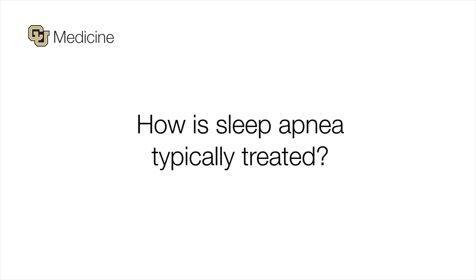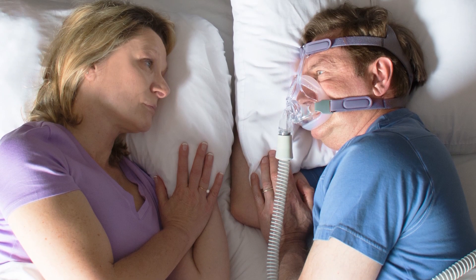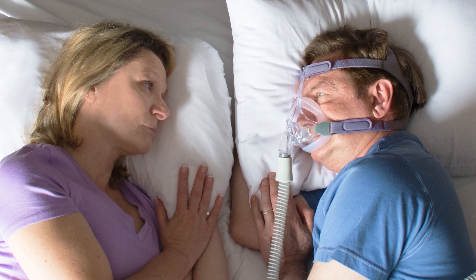The gold standard treatment for sleep apnea is CPAP or BiPAP, which is a machine that generates pressurized air communicated through a tube and a mask on the patient's face — either over the nose, the mouth, or both. That air going into the airway holds the throat open at night, just like blowing into a balloon to hold it open, not to blow it up. That's how the machine works to treat sleep apnea.